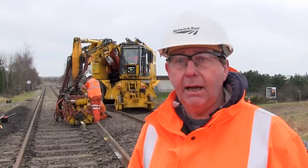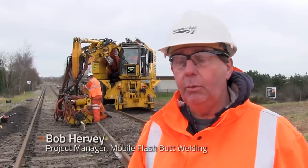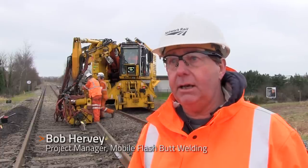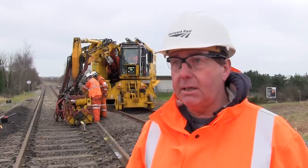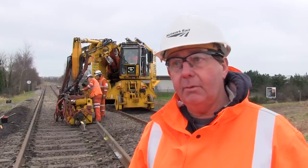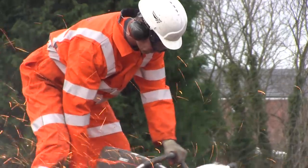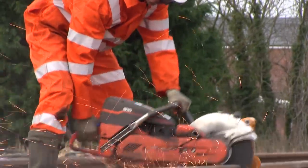With this technology, we can weld in track and out of track. We can weld line-side in the forefoot. We can weld in strings in a factory set-up. And particularly with stressing, which we're doing here today, we only have a waiting time of eight minutes after we've done the stress weld — and that's basically to allow the temperature of the rail to go below 400 degrees centigrade.